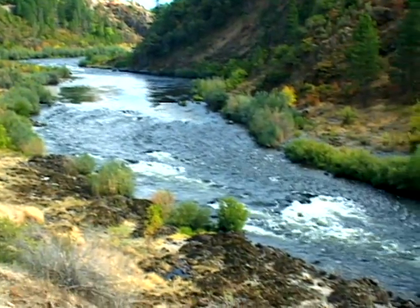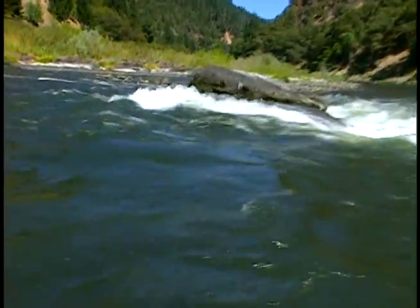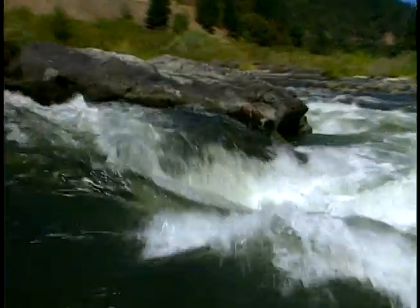The Rogue River in southwestern Oregon is one of the nation's most beloved rivers. It is known for its scenic beauty, world-class whitewater, and internationally renowned salmon and steelhead fishery. It is one of the few remaining salmon strongholds in the northwest.